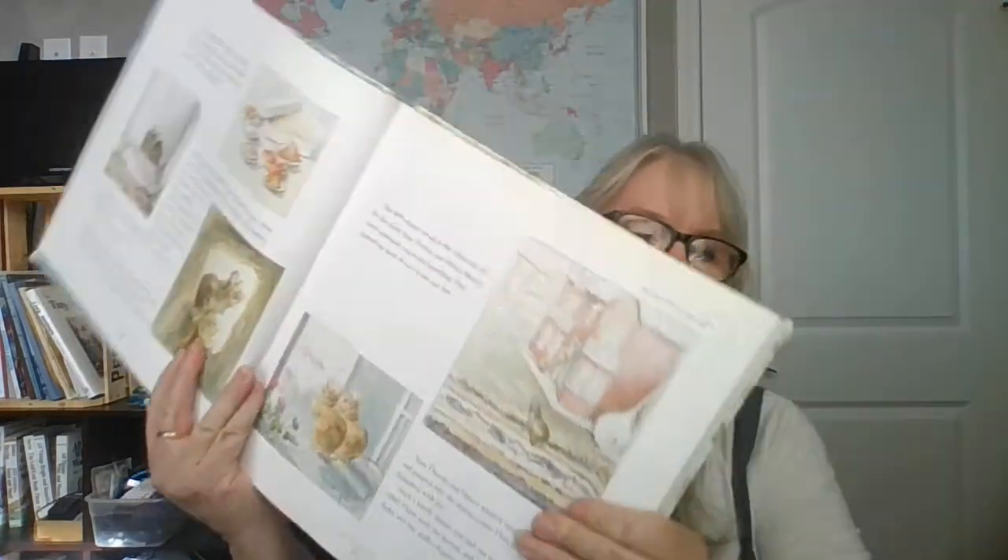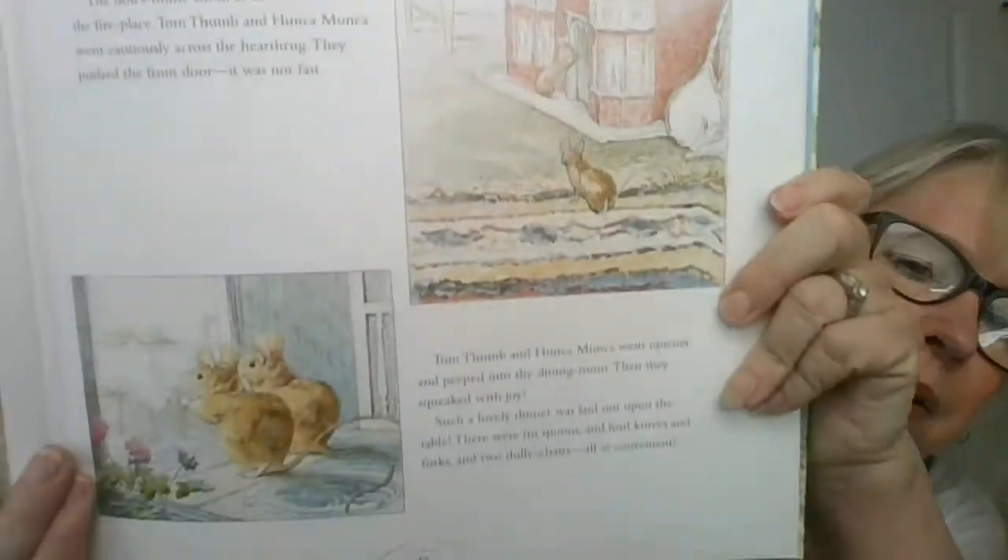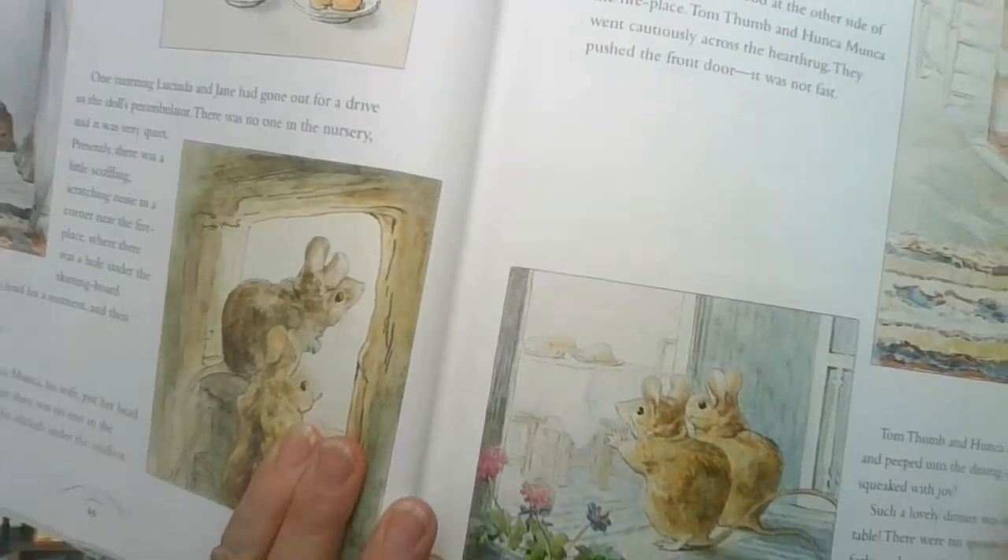The doll's house stood at the other side of the fireplace. Tom Thumb and Hunkamonka went cautiously across the rug. They pushed the front door — it was not locked. Tom Thumb and Hunkamonka went upstairs and peeked into the dining room. Then they squeaked with joy. Such a lovely dinner was laid out upon the table. There were spoons and knives and forks and two dolly chairs, all so convenient. So they're kind of peeking in and then they see the dining room set up with all that beautiful play food.